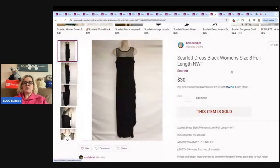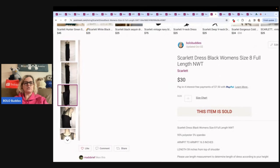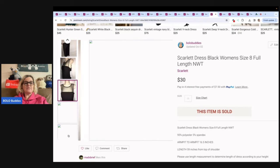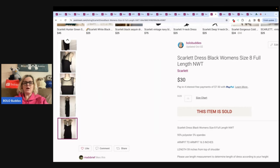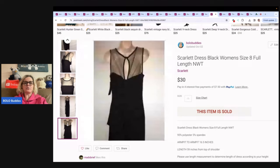This is a scarlet dress, black, women's size 8, full length — a really cool looking dress. I have had this listed for a very, very long time. It was new with tags. I don't even remember where I got it — probably Gabriel Brothers, probably paid about $3 for it. Sold it for $30 plus shipping.